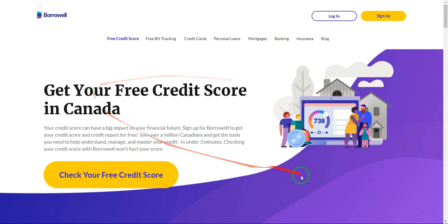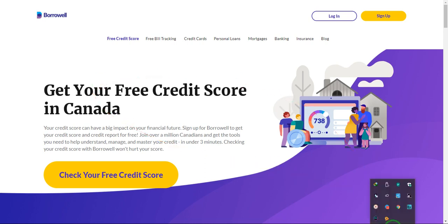Just click on it, sign up, and start getting your free credit score. Another thing is that this website will also give you tips on how you can improve your credit score. Thank you very much for watching. If this video is helpful, give it a thumbs up. If you want me to create a video for other countries, just mention your country and I will research and advise which website you can use for credit scores.